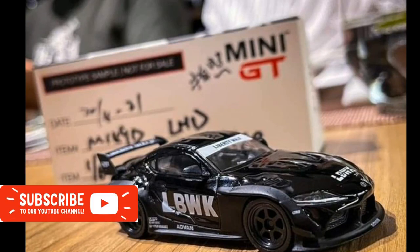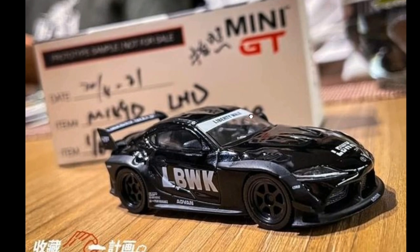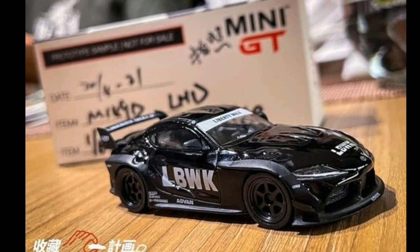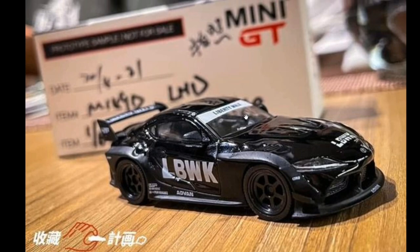Hey, what's good guys, this is the Daily Dose and welcome again to the channel, and also welcome again to a wonderful hobby — one of the best hobbies, if not the best hobby in the world: collecting diecast cars. For today's video, I'll be updating you on some really cool upcoming cars from Mini GT. I got some sneak peeks right here, thanks to this Facebook page.